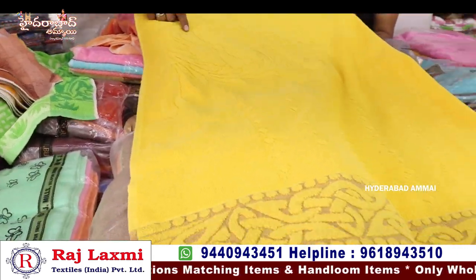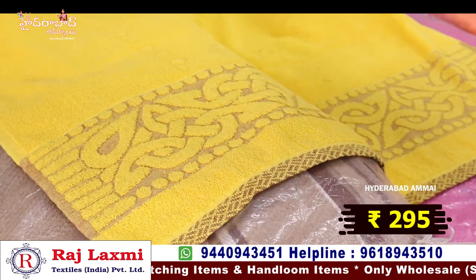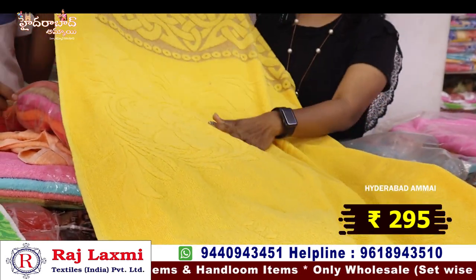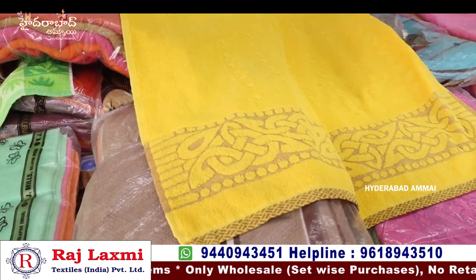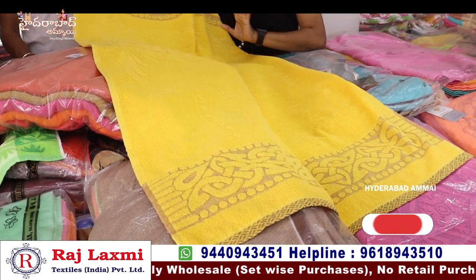It's a fancy designer piece — self-design at 290 rupees per piece. It's excellent quality. If you sell it in the market, you can sell it for 550 rupees.